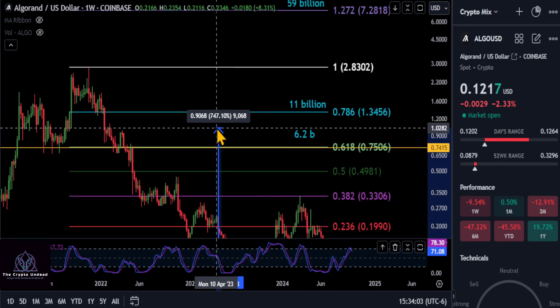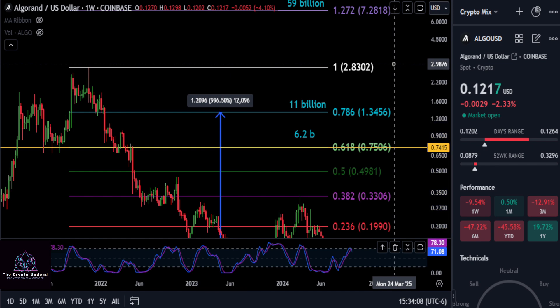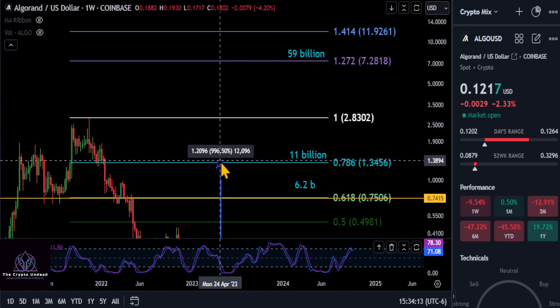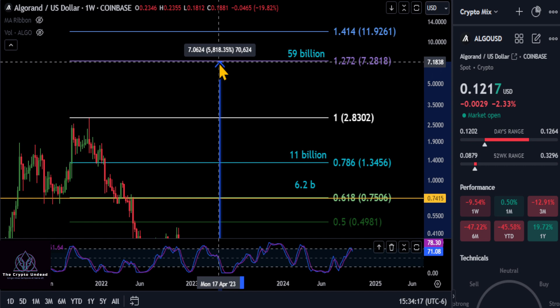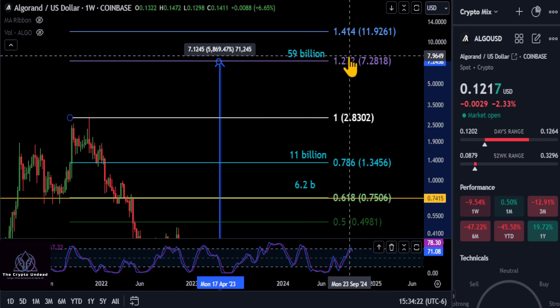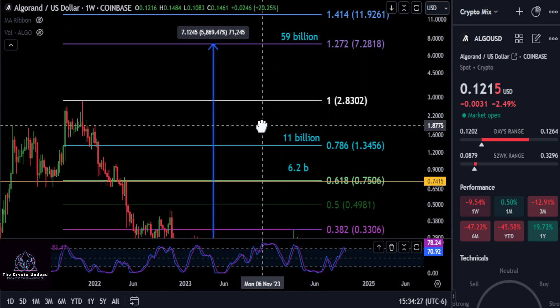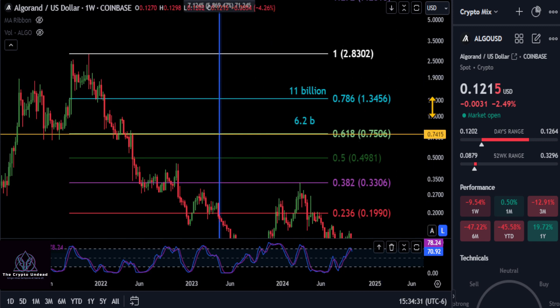And if it goes higher than that, we have the 786 here at $11 billion market cap, up to about $1.34 — that's where you get your 10x out of Algo. And then if it's going to blow through this and potentially make a new high on the weekly macro Coinbase chart, that's where you're going to get almost a 60x, up to $1.27 at almost a $60 billion market cap on Algo. Comment down below — what are your thoughts on Algo? None of this is financial advice. Thanks for watching and I will see you in the next one.